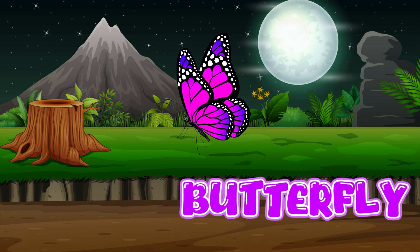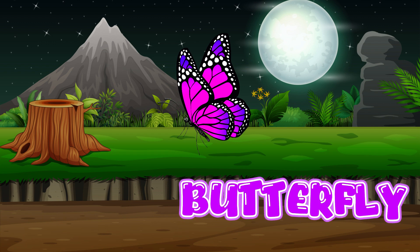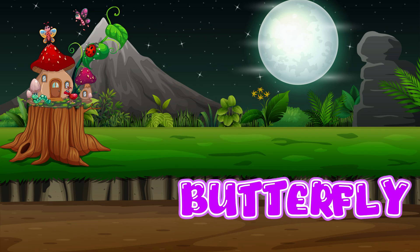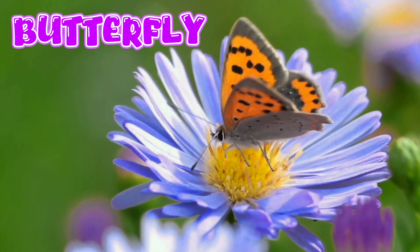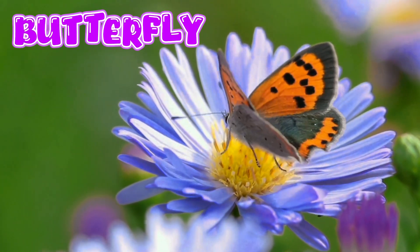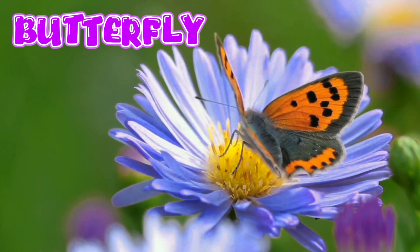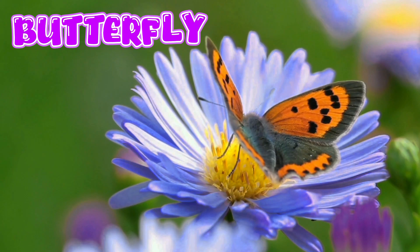Butterfly. A butterfly begins as an egg, hatches into a caterpillar, then becomes a chrysalis, and finally a butterfly. They drink nectar from flowers using their long, straw-like tongue.